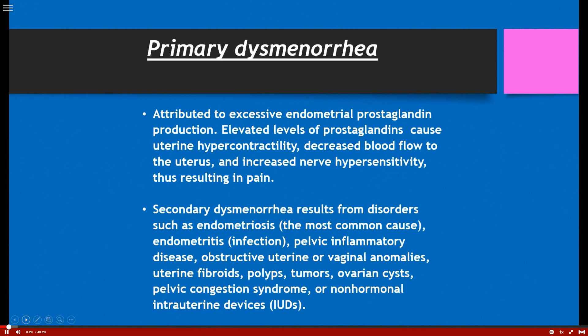So the reproductive system — the first thing we're going to talk about is primary dysmenorrhea. Primary dysmenorrhea is really attributed to excessive endometrial prostaglandin production. Women with very painful periods usually produce almost 10 times more prostaglandin than those who don't. Prostaglandin is a very potent vasoconstrictor, and therefore elevated levels can cause uterine hypercontractility and decrease blood flow to the uterus. Ibuprofen works well because it can decrease the synthesis of prostaglandin.